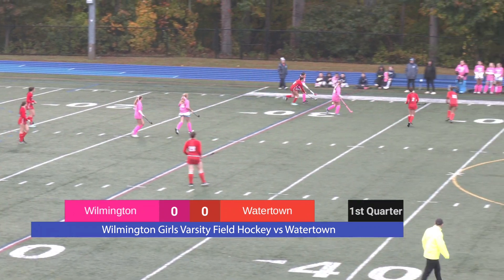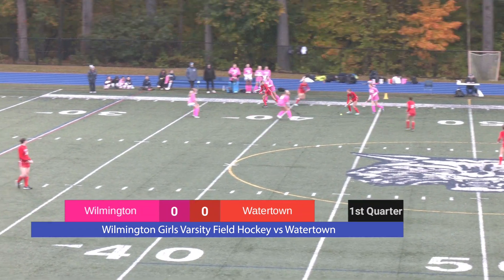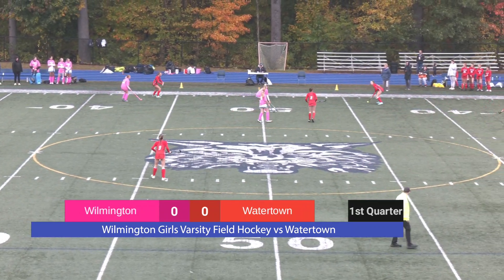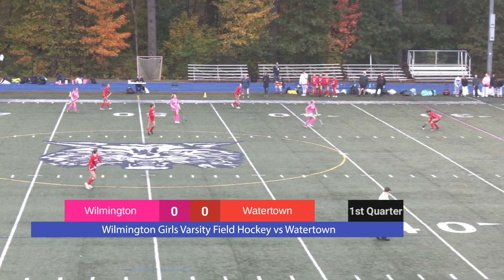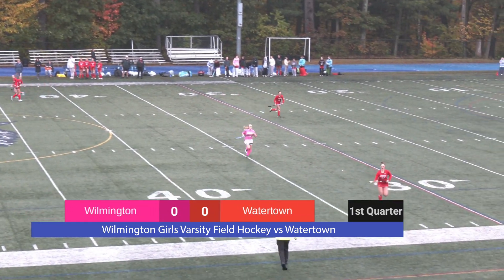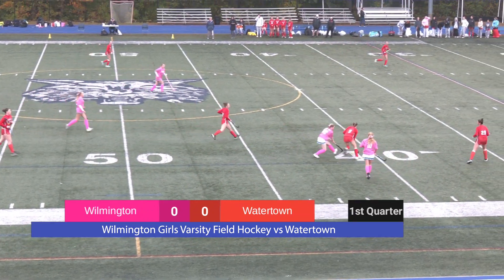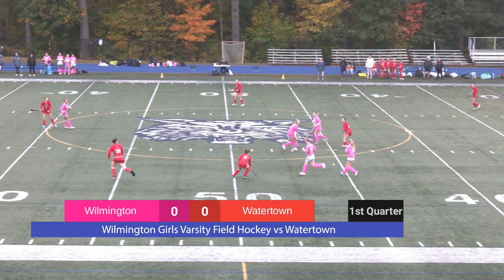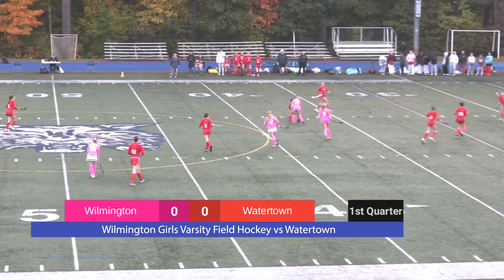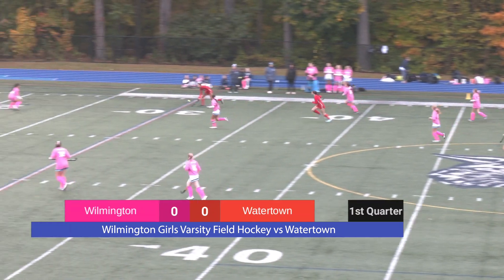Wilmington moves the ball up the field. Watertown is applying constant pressure. We need a big play made today down the attacking line. Number 10, Emma Allard, is on the ball right now. She's one of the forwards for Wilmington, applying quality pressure, staying on it, forcing Watertown to make a mistake. And once again we see number 22, Alexandra Kennedy, making a play. Watertown sneaks the ball away and makes a great pass down the field.